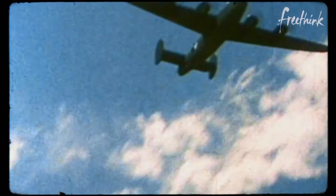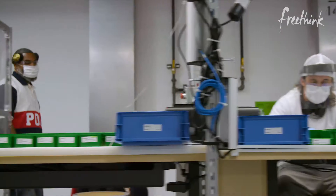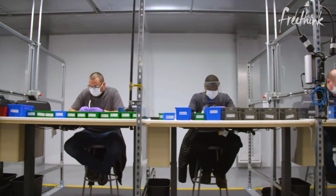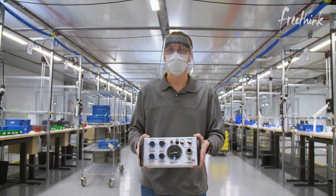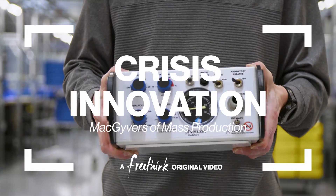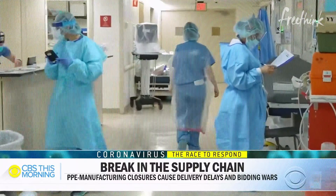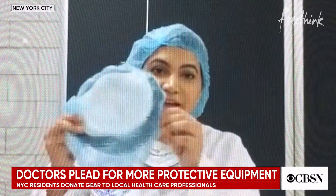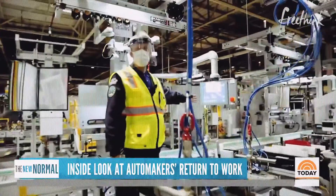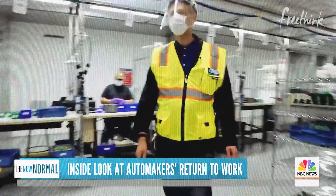80 years later, at another plant down the road, a new team has joined a global effort of manufacturers like Tesla and GM, and countless do-it-yourselfers, working to respond to another desperate need: medical equipment. In March of 2020, the COVID pandemic pushed the demand for personal protective gear and ventilators to the brink. This is Adrian Price, the man leading Ford's effort to make face shields, gowns, respirators, and ventilators.